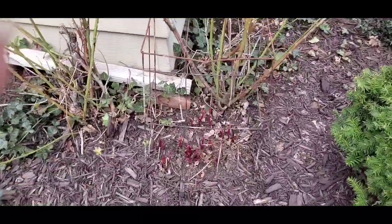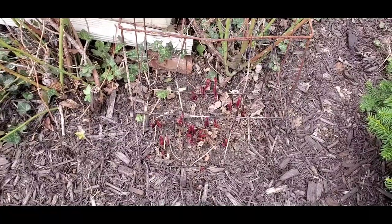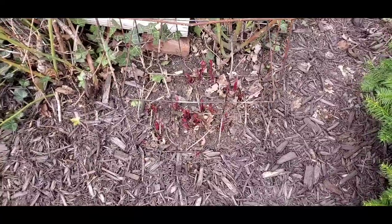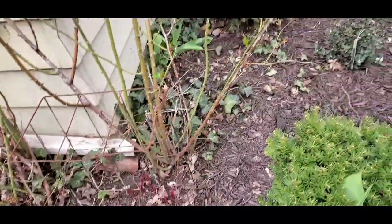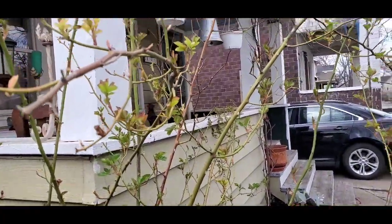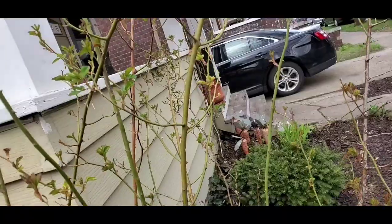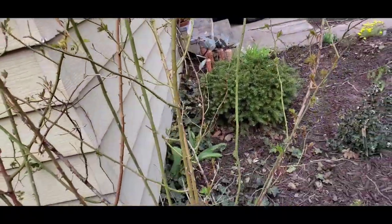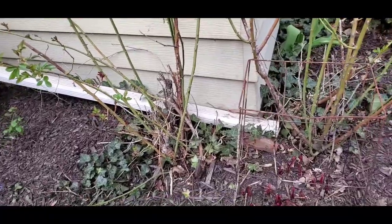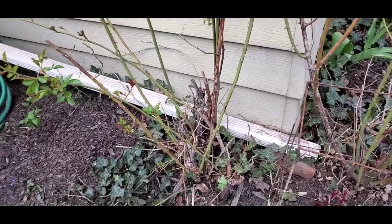I'm going to wait until after the peonies bloom before I move them. I do have a spot and I'm preparing it, but I want to enjoy the blooms this year. My wild rose bush is still struggling — it barely survived the winter vortex. I have two plants; each one had one cane, and one had three that survived.